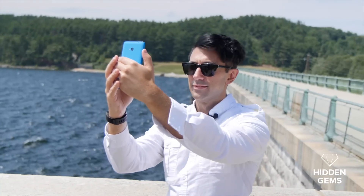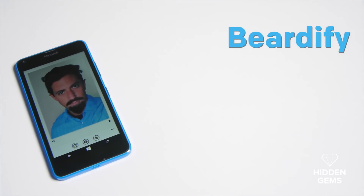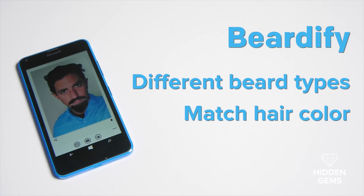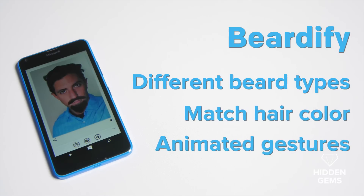The first hidden gem is Beardify. It lets you add a beard to your selfies. Some of the features include different beard types like the kernel, goatee, soul patch, and more, match hair color for a realistic look, and animated gestures like sneezing and blinking.